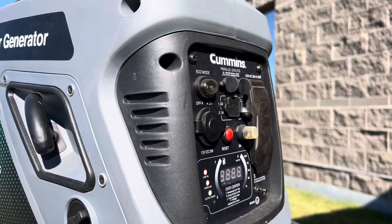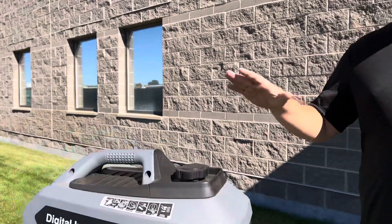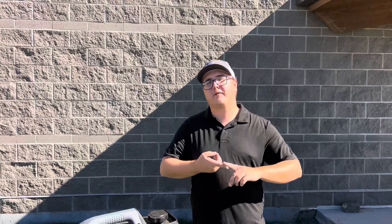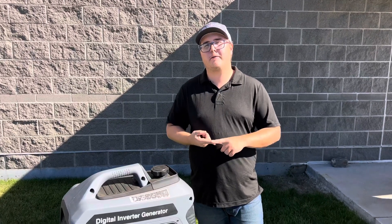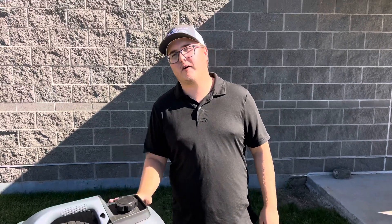This generator is also parallel capable, meaning that if you need some extra punch you can pair this to either another Cummins P2500i, another Cummins P4500i, or actually most generators that are going to be parallel capable. This generator is very, very flexible.